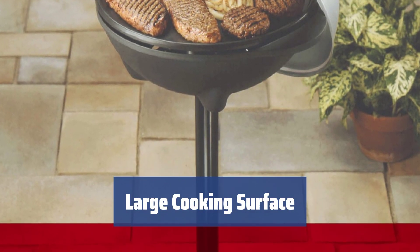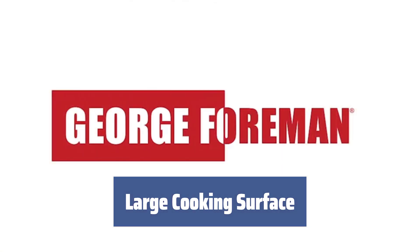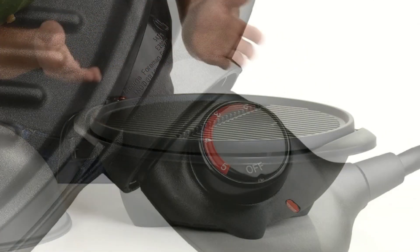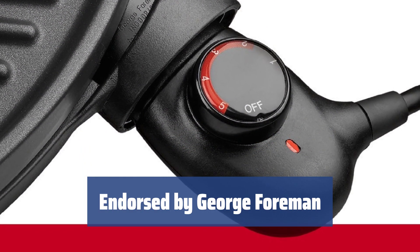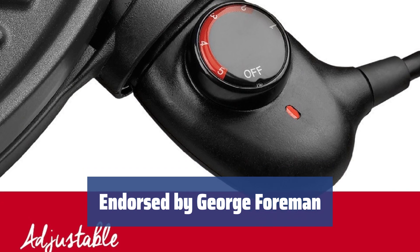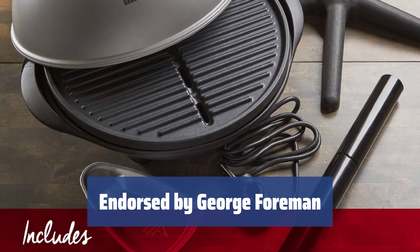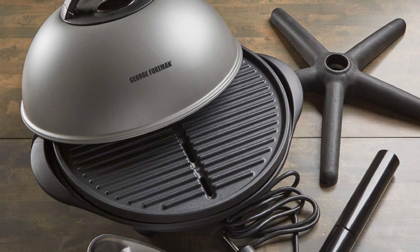With a large cooking surface, you can cook up to 15 hamburger cutlets in one go. You'll be able to cook steaks, fish, and hamburgers in your apartment regardless of the weather. This grill has been endorsed by George Foreman himself, who has allowed it to be branded under his name. The close collaboration has allowed for selling nearly 100 million grills, making it a popular choice for many households.